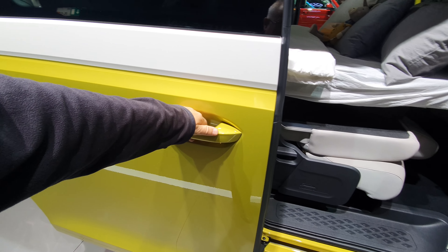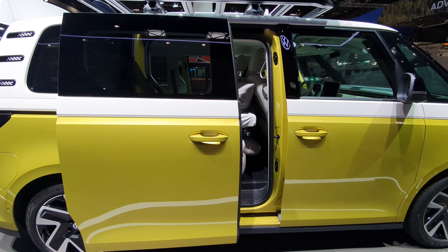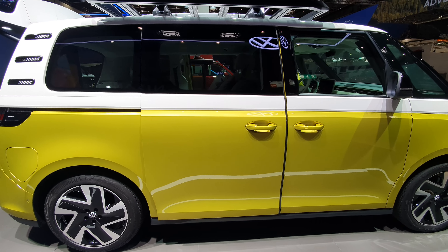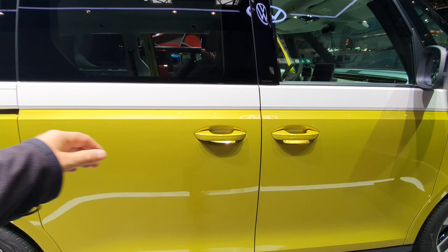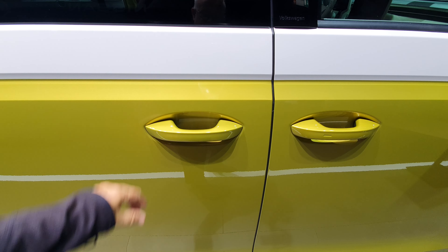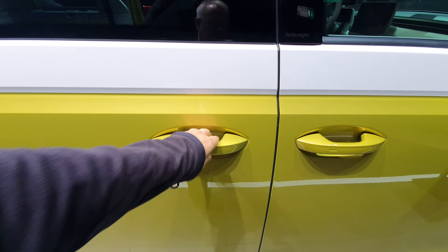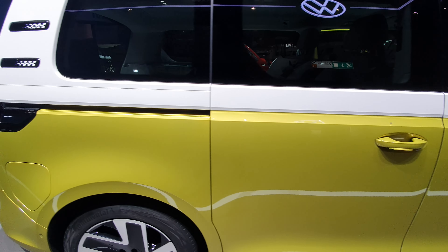I'll demonstrate it by closing this one. Look, just give a little touch like that and it closes. Isn't that clever? It probably opens sometimes.